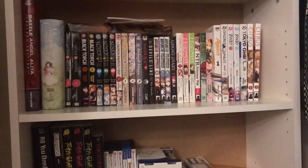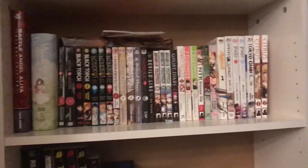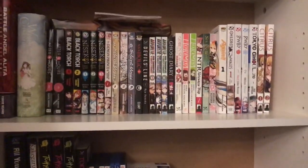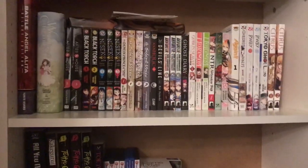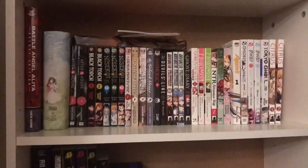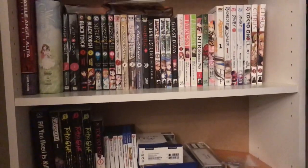Hello everyone, today my name is WolfDong107 and this is my manga collection video — my first manga collection video. Right now you're seeing all my manga that I have right now.